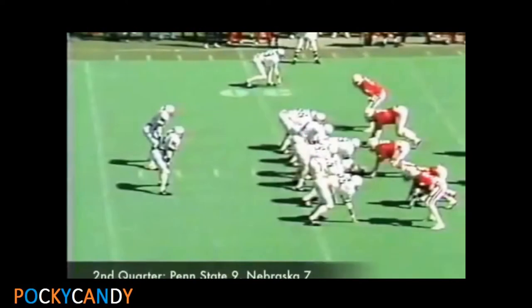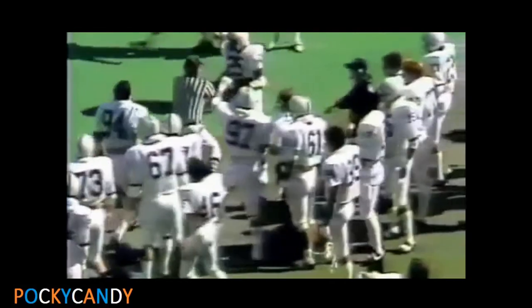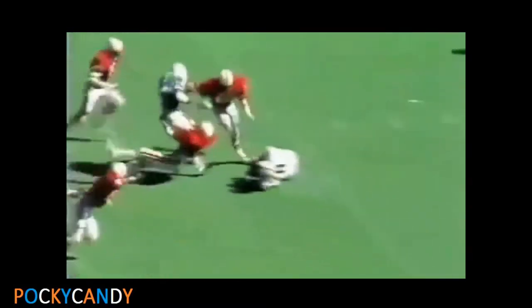First down run. This is Warner. He gets a gigantic three. Warner — first down and a lot more.